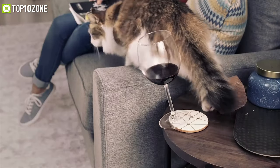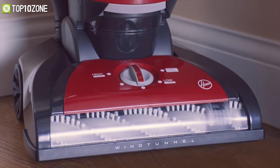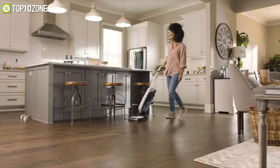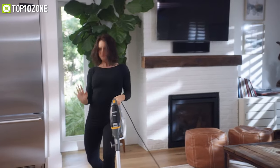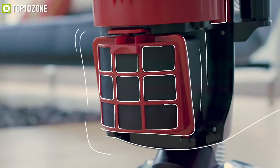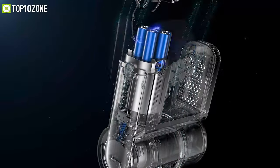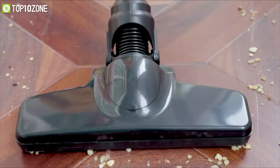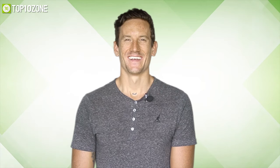Our lives are getting busier and hectic by the day, so we don't get the time to clean our home at the right time. That's where cordless vacuum cleaners come into play. These machines can effectively pick up dirt, debris, or pet hairs, saving a lot of time compared to traditional vacuum cleaners. Since cordless vacuum cleaners come with a high price tag, finding an affordable one can be a real challenge. That's why we have made a list of the top 5 best budget cordless vacuum cleaners to keep your home neat and clean without hurting your wallet.